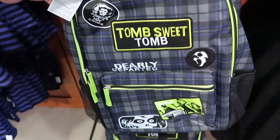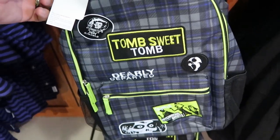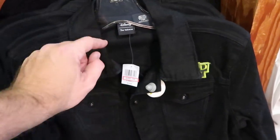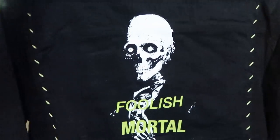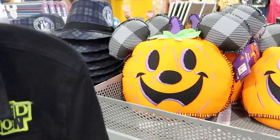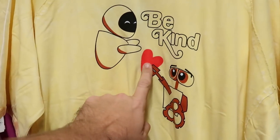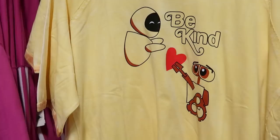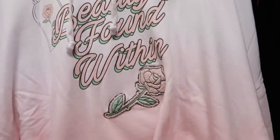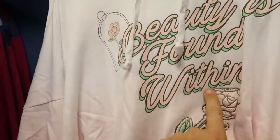They also have the Haunted Mansion backpack — it says Tomb Sweet Tomb, Dearly Departed, Beware of Hitchhiking Ghost, with Madame Leota at the top — $20.99 marked down from $40. And the Haunted Mansion Jean Jacket — 'A Part of Our Universe' — $50 marked down from $80, with 'Foolish Mortal' on the back. That's perfect for Halloween. More Mickey pumpkins here for $9.99. In the women's section there's a 'Be Kind' ringer tee for $15.99, originally $36.99. And the 'Beauty is Found Within' hoodies — very soft — at $30.99 marked down from $54.99.